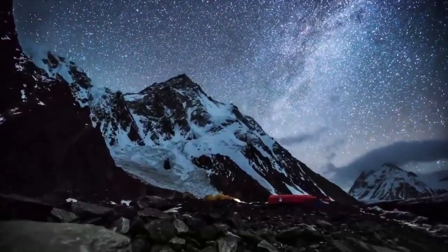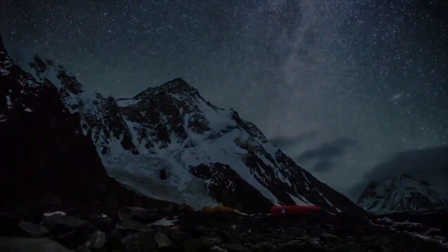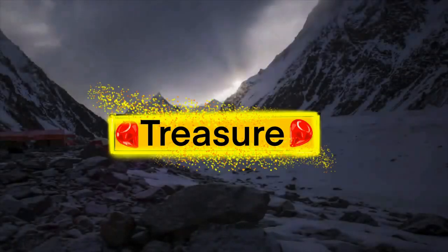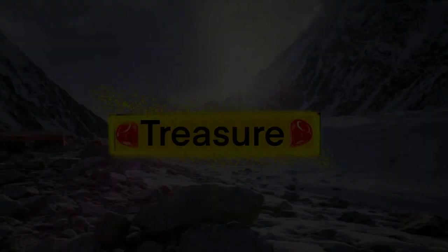Hey guys, Troy with Mountain Man Treasure, and I've got a box to open. Here's what's going on. I took a shot. I mean, odds are that I just bought a bunch of cool stuff to look at. It was worth a gamble. I enjoy sports. I enjoy memorabilia and that sort of thing.